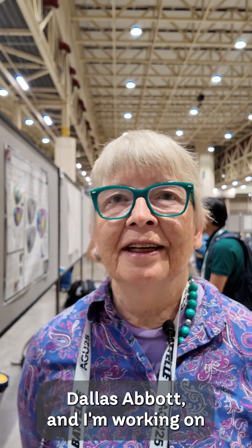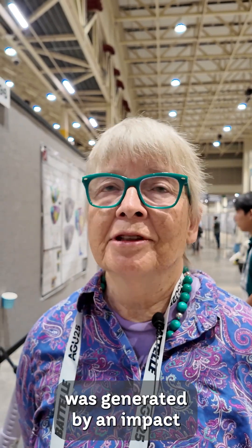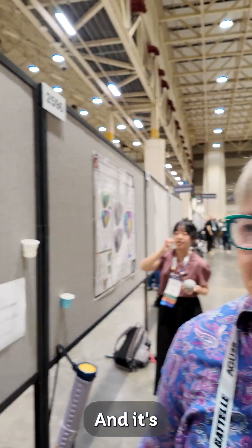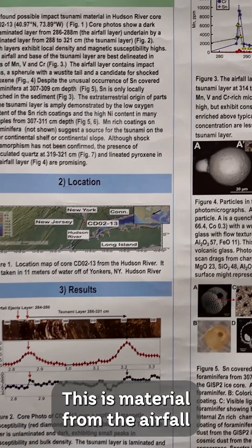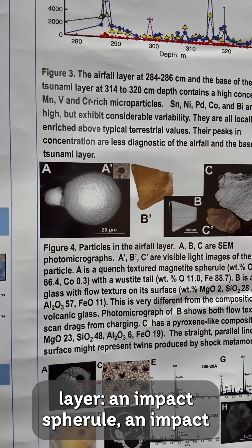My name is Dallas Abbott and I'm working on a tsunami layer in the Hudson that we think was generated by an impact about 700 BCE. This is a picture of the tsunami layer — it's laminated, which is characteristic. This is the airfall layer, and this is material from the airfall layer: an impact spherule, an impact glass,